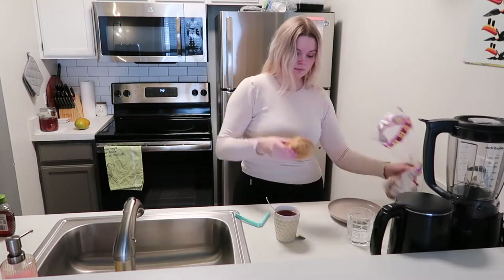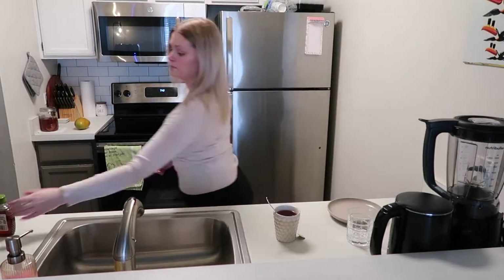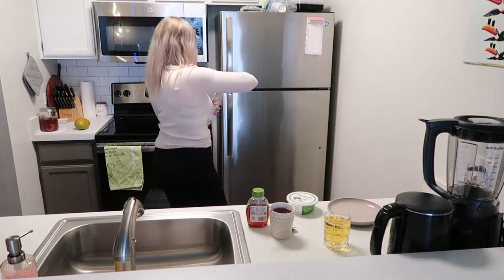I'm now making myself a bagel and on this I usually just put some vegan cream cheese. I'm also pouring myself a glass of juice. I'm not a coffee drinker so I get my energy from the juice instead.